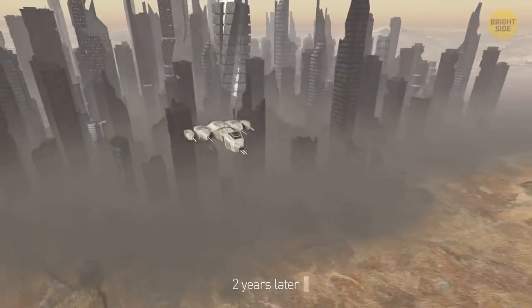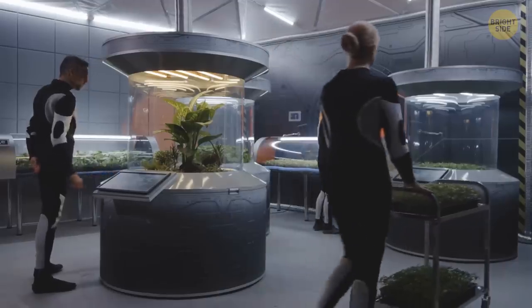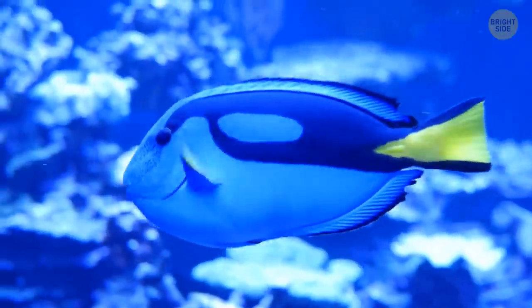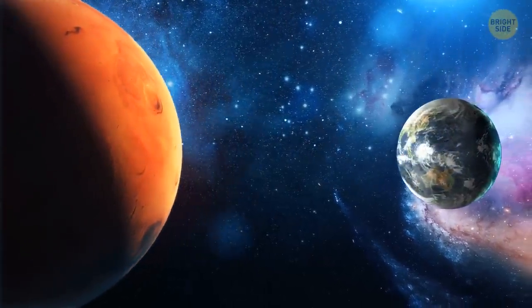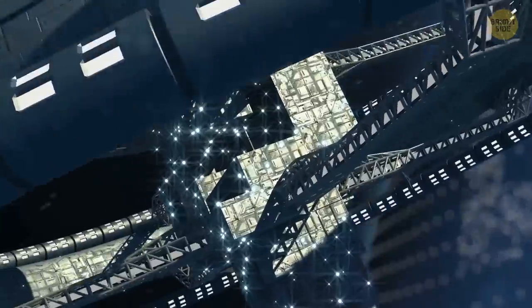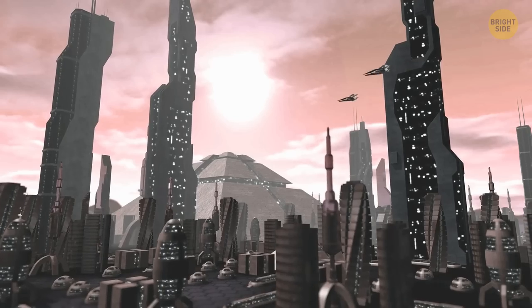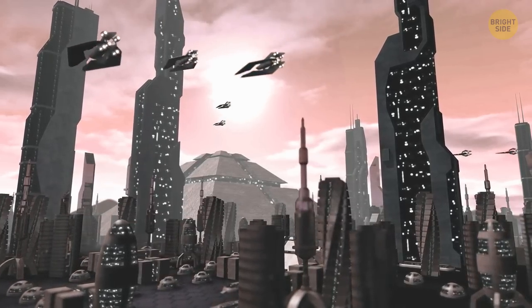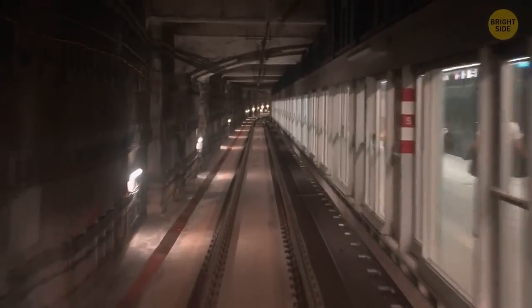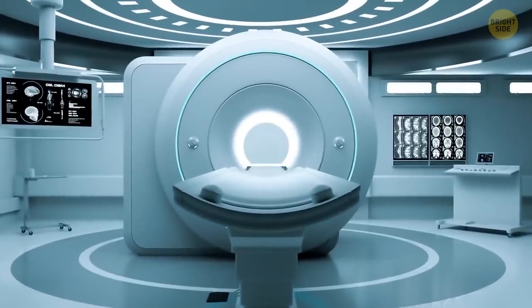Two more years pass and various space agencies launch their Mars missions, bringing more people, scientific equipment, and even tanks with fish. In 2035, Mars and Earth are at a record short distance, prompting a huge fleet carrying astronauts and construction materials. By this time, the colony looks like a small city with many interconnected domes, inhabitants building an underground network of tunnels to move between houses, laboratories, and factories. The first hospital is also built.